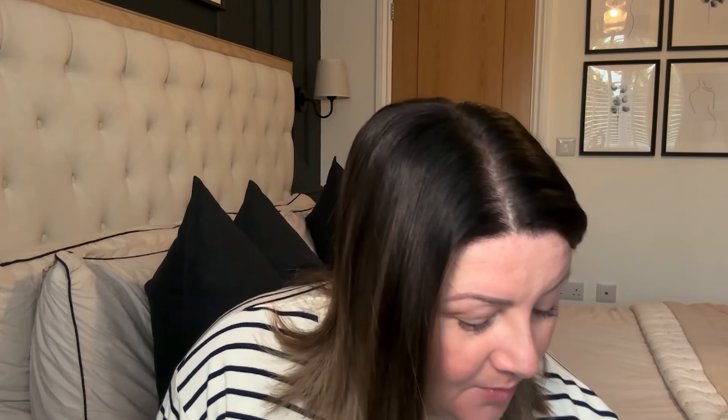Before we get into it, grab yourselves a drink and some snacks. I've got myself a cup of tea this morning which is starting to go cold — my husband made it quite a while ago and I've just been filming the try-on and haven't got around to drinking it. Anyway, let's get into the video. I'm going to start off with a beautiful piece that is only 11 pounds.